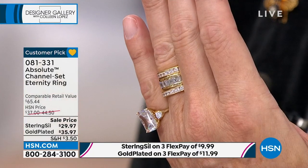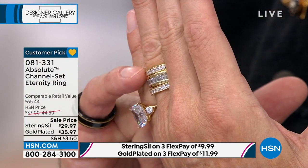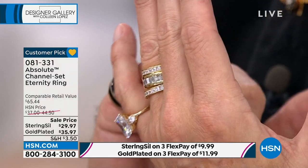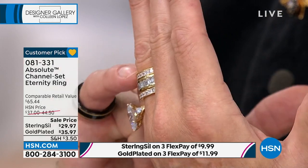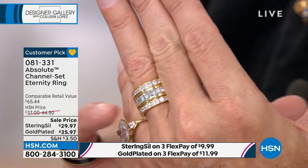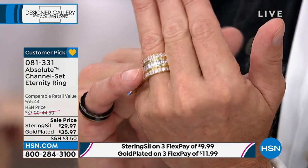Paul wears this every day next to his own diamond wedding band. If there's a man in your life who likes a little bling, we go all the way to size 12. In the center are natural flawless stones — they look the same. I couldn't afford them all the way around, but with Absolute I can.